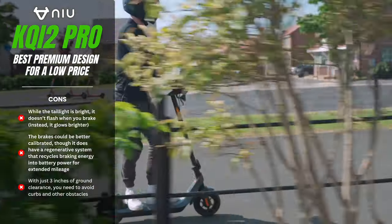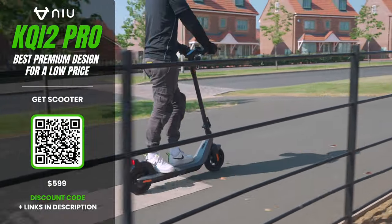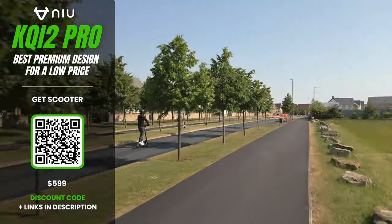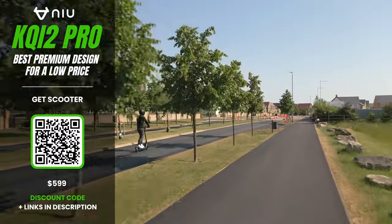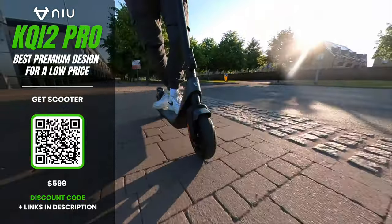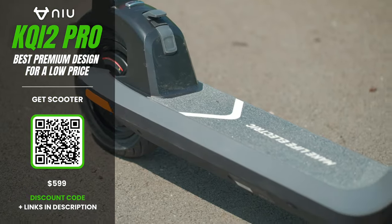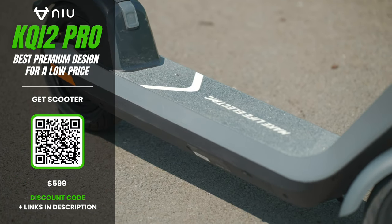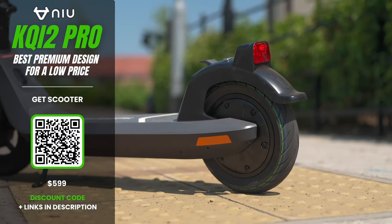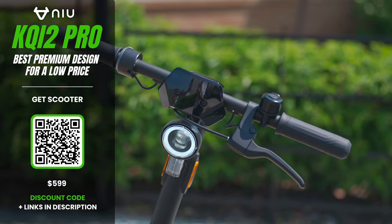The KQi2 Pro's 365-watt-hour battery delivers a maximum range of 25 miles, though you're more likely to see around 17 miles when pushing the speed dial to its max. Protected by NIU's patented battery management system, the unit lasts a lot longer than those on budget models. NIU is so confident in its creation that the KQi2 Pro comes with a two-year warranty.